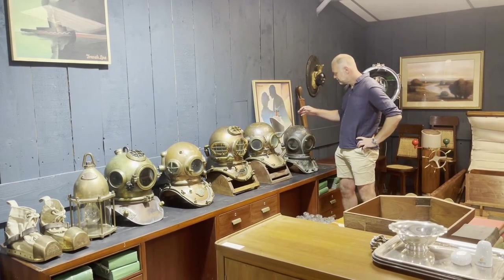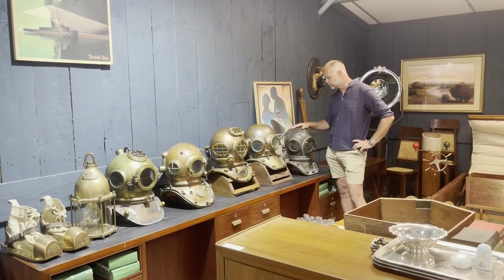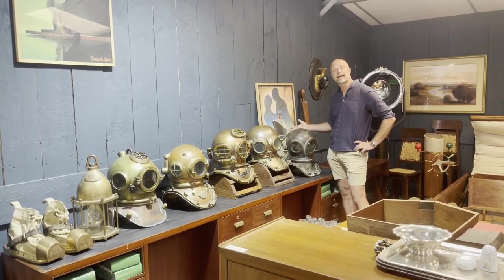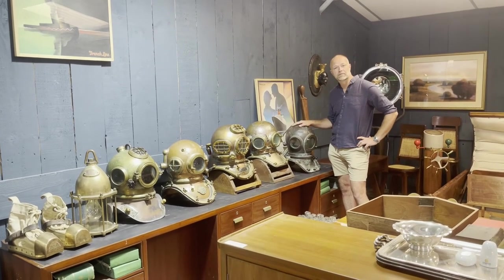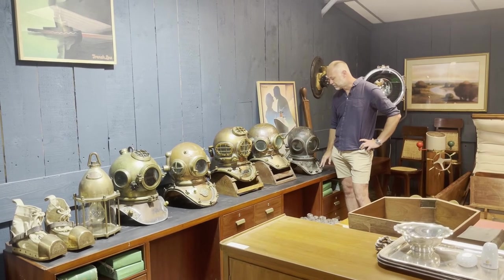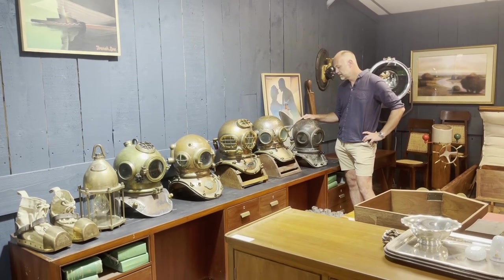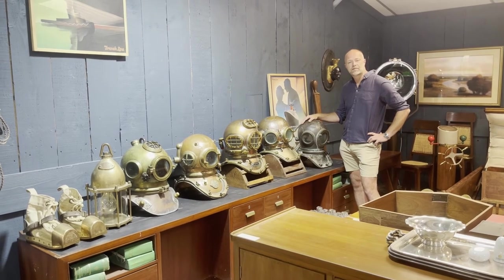Not the rarest hat but a really lovely example with a gorgeous patina on it. This Russian 12-bolt — we consider it to be like a collection starter. These are becoming very hard to find nowadays, and the 12 bolts make this the most attractive Russian hat you can get.